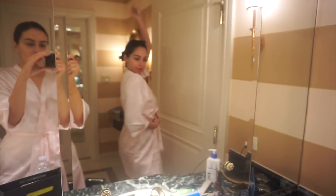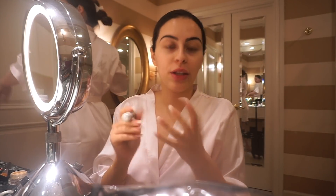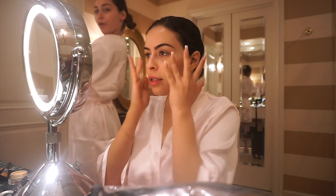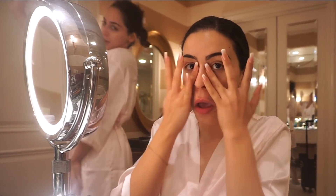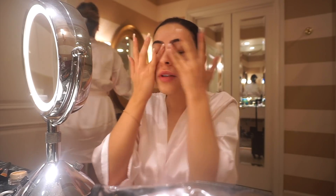All right, let's do this. I already creamed in the morning but we're gonna do it again because it's an extra special day — I'm gonna double everything up today. I've done my eyebrows already.